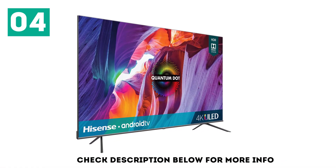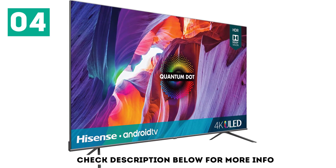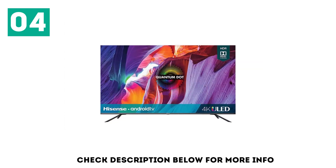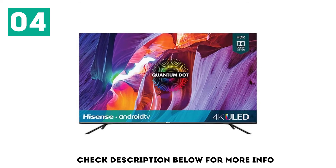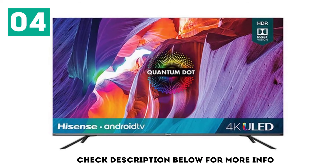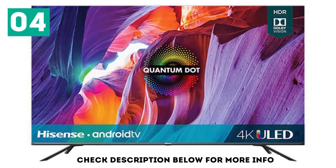Even in bright rooms, it has decent reflection handling and gets bright enough to combat glare. It supports both Dolby Vision and HDR10+, displays a wide color gamut, but it doesn't get extremely bright in HDR, so some highlights may not pop the way they should. Lastly, it's good for gaming because the input lag is incredibly low, response time is quick, and it has a black frame insertion feature.